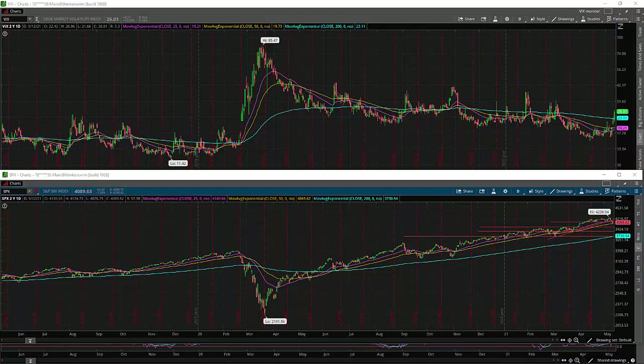Hey guys, what's up? This is Tony from alphapursuits.com. In this video, we are going to talk about what to do when the stock market crashes. Stay tuned.